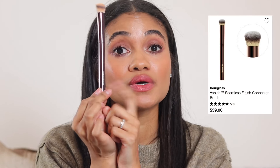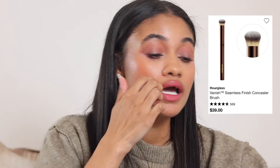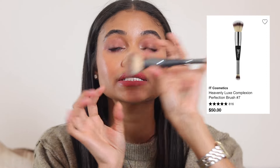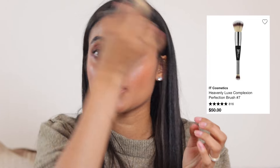This is a multi-use brush and definitely one to grab during the Sephora sale because Hourglass brushes are pricey but 100% worth it. Another Hourglass brush I love is their concealer brush — it blends out concealer seamlessly, incredible. Then there's this IT Cosmetics Heavenly Luxe number seven brush, which I also use for concealer, blush, bronzer, and blending foundation.